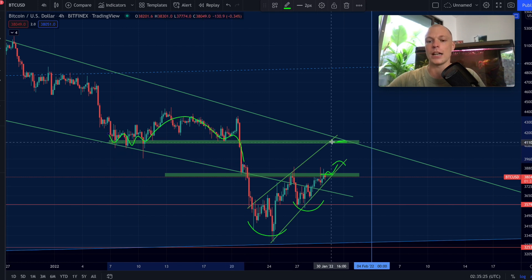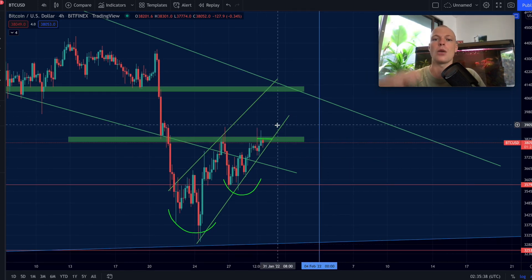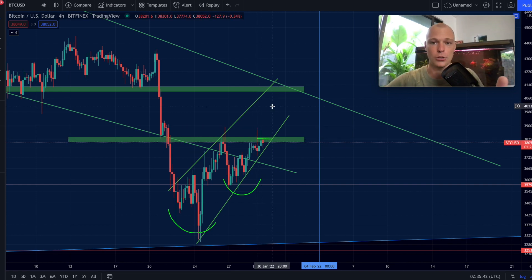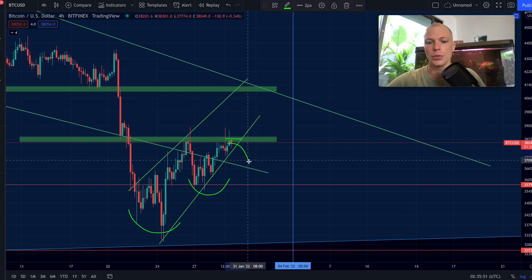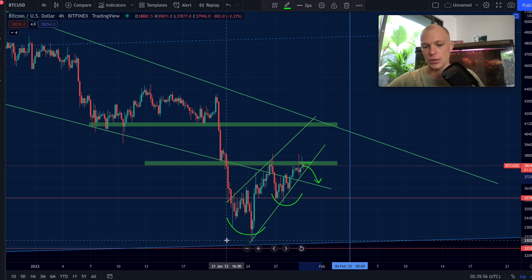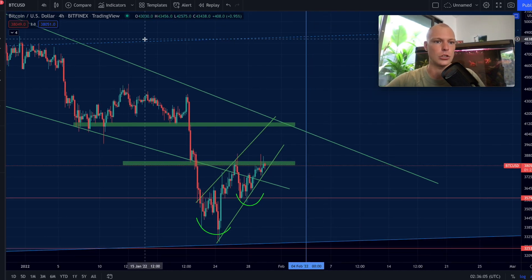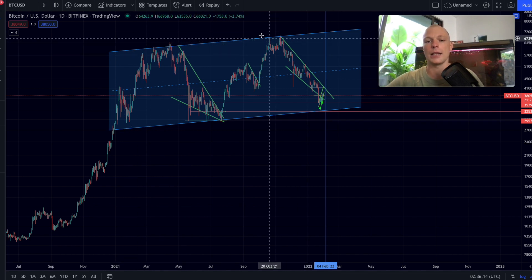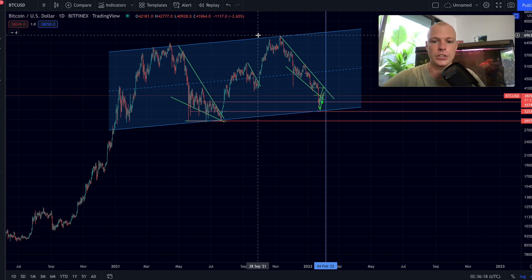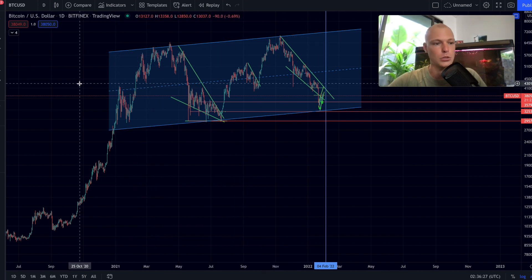The most important thing right now is this pattern: Bitcoin is getting squeezed between support and resistance. The horizontal neckline resistance is at roughly $38,250, and we are currently trading at $38,000 — slightly below that resistance. If we can break that resistance, we might see a short-term rally, maybe to the next resistance at roughly $41,100, which was the former support during the range. The $40,000 round level is also important to watch.